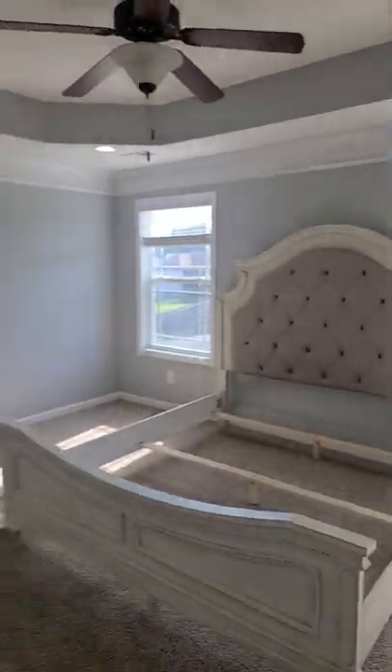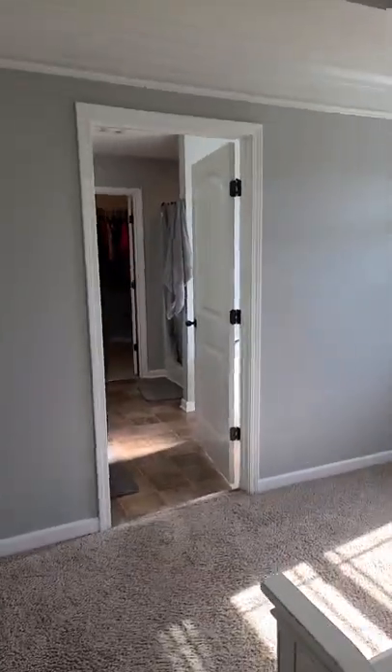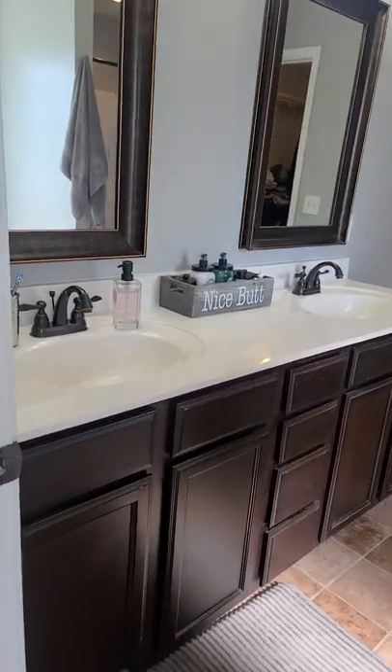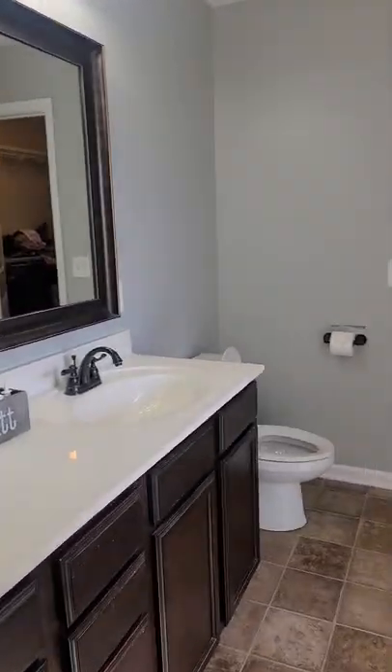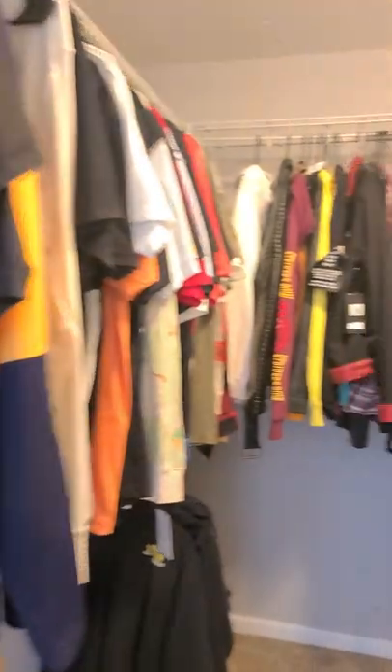To the left is the master — tray ceiling, good-sized room. Primary bath: double vanity, it does have your tub and shower. Master closet, or primary closet.